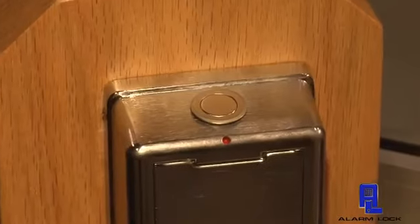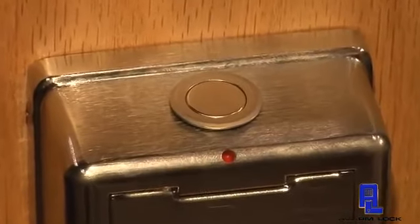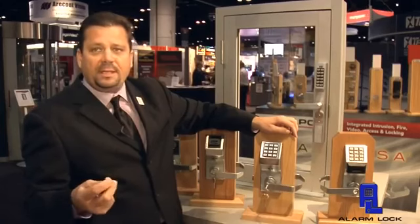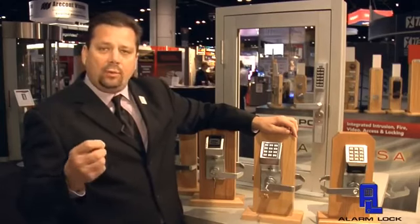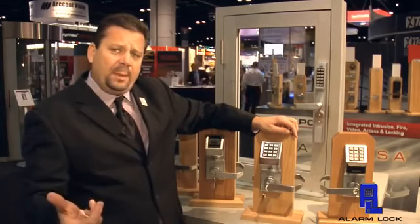And when we do that, it deactivates the keypad so that someone else can't come in while we're using the facility. So you can think of that as a single-stall staff restroom. You can think of it as a staff restroom maybe in a public area.